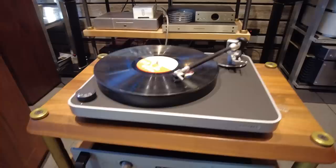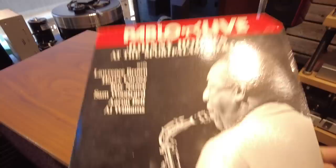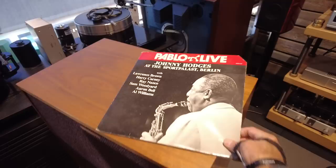Let me play some music for you. You probably know this is my absolute favorite album of late — Johnny Hodges.